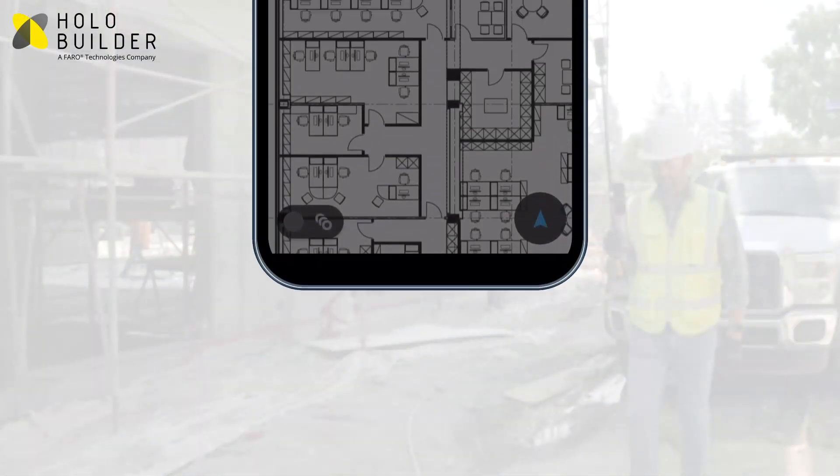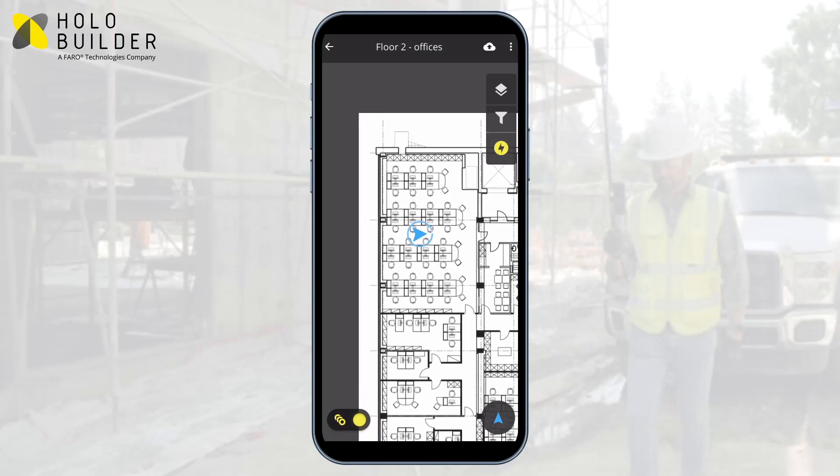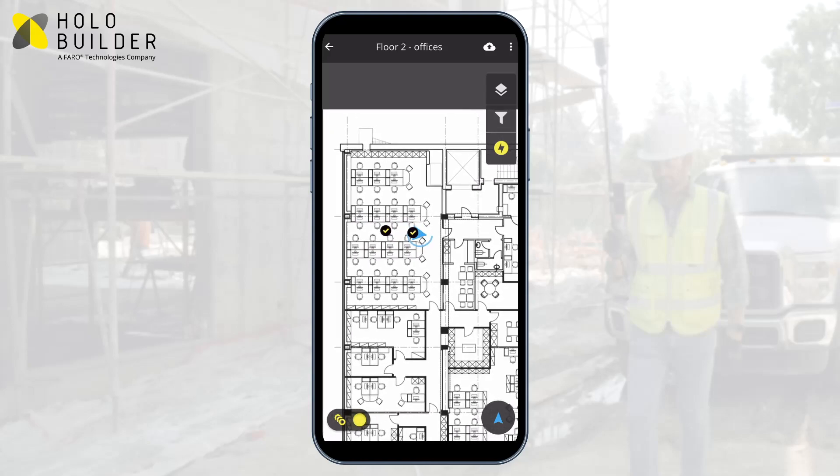The new capture mode utilizes augmented reality capabilities of compatible mobile devices to identify exactly where you are on your floor plan, even in environments without GPS signal.